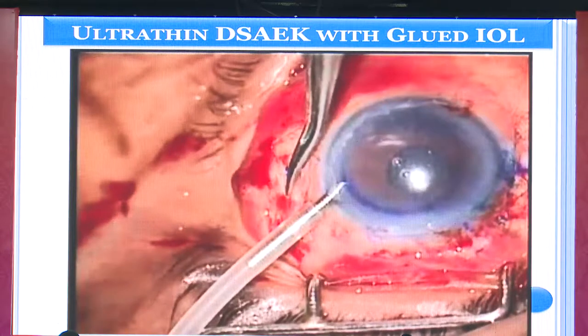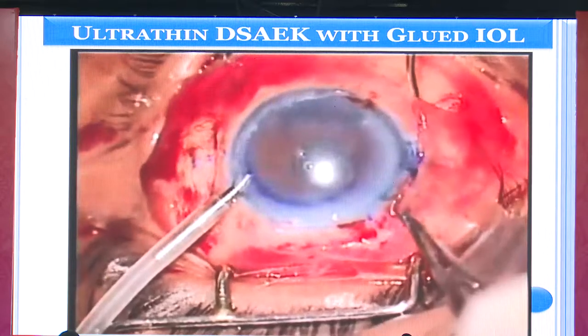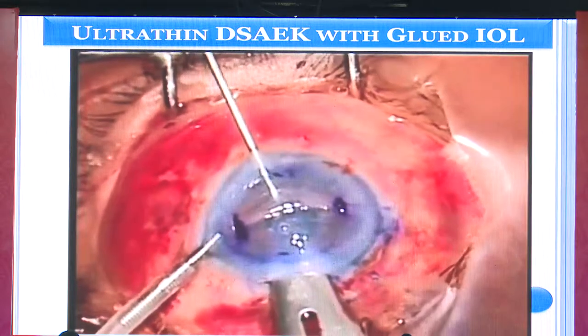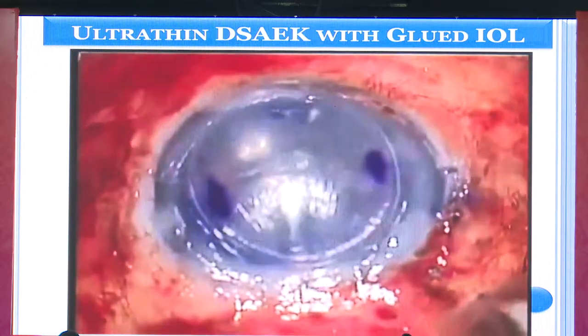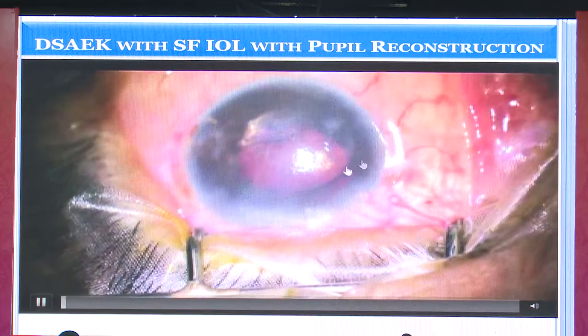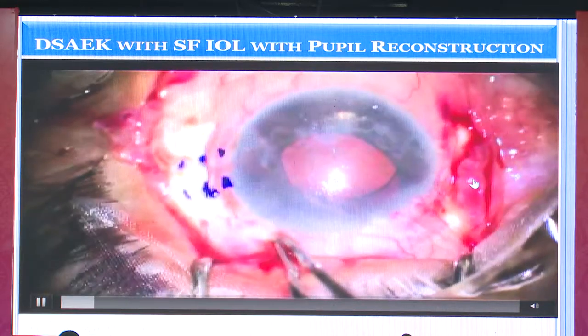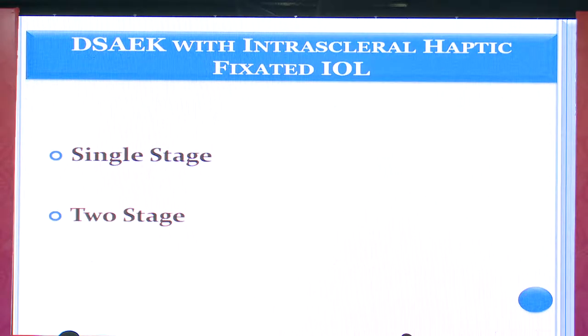Once both haptics are externalized, they can be tucked into the groove very easily. Glue is applied ensuring the entry of the intrascleral tunnel also has glue so it adheres well and remains in position. After that you can perform further manipulation. The DSAEK lenticule is introduced with the help of a Busin glide and air is placed. In cases with significant iris trauma, pupilloplasty must also be managed. This is a post-op picture showing a reasonably clear cornea with a fixed IOL in position and a DSAEK lenticule.